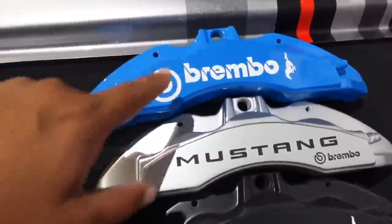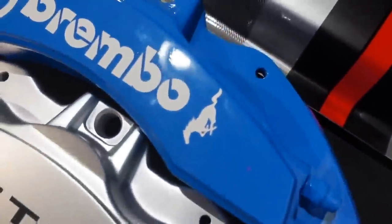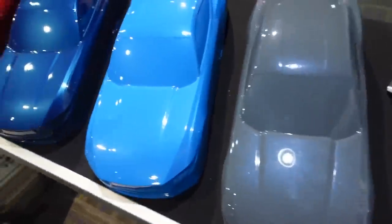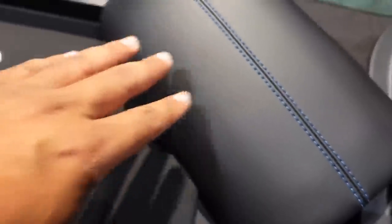Ford will now offer colored Brembos from the factory — they worked with Brembo to have ponies and Mustang letters on the calipers straight from the factory, so you don't have to pull the car off and do it yourself, risking stripping a lug. These are pretty amazing. You'll also see a difference in textures and design language — lots of different finishes. This is the GT package, and there's some Easter eggs in there too.